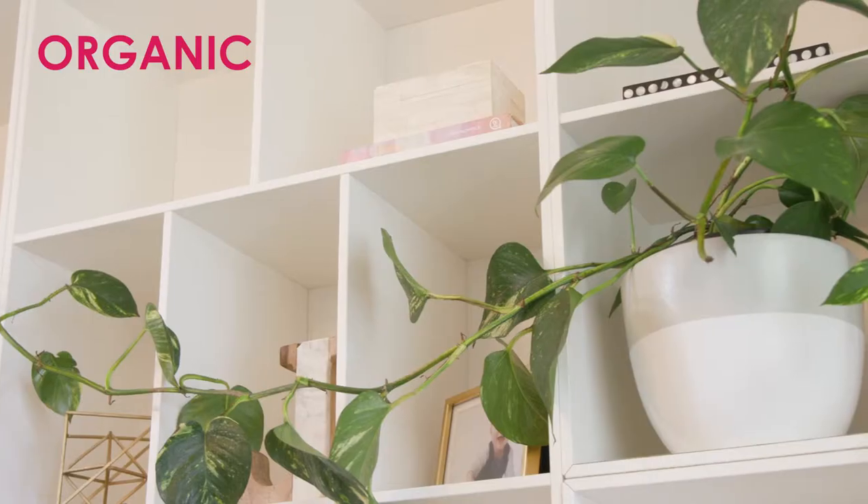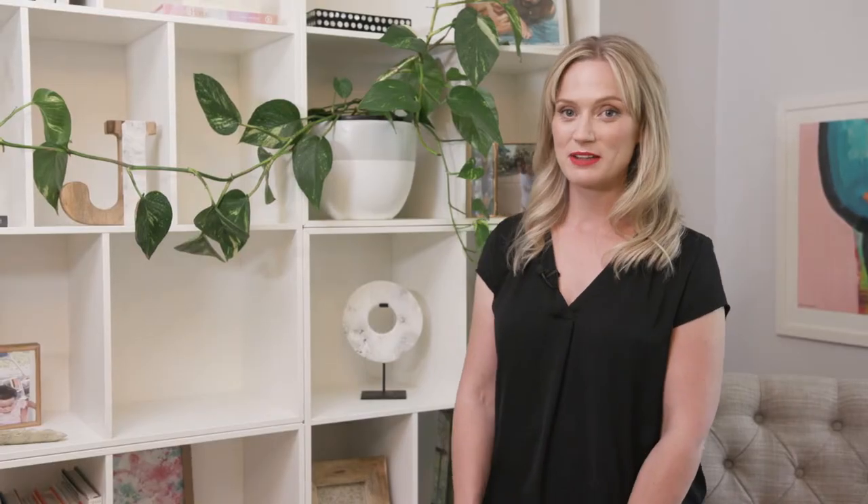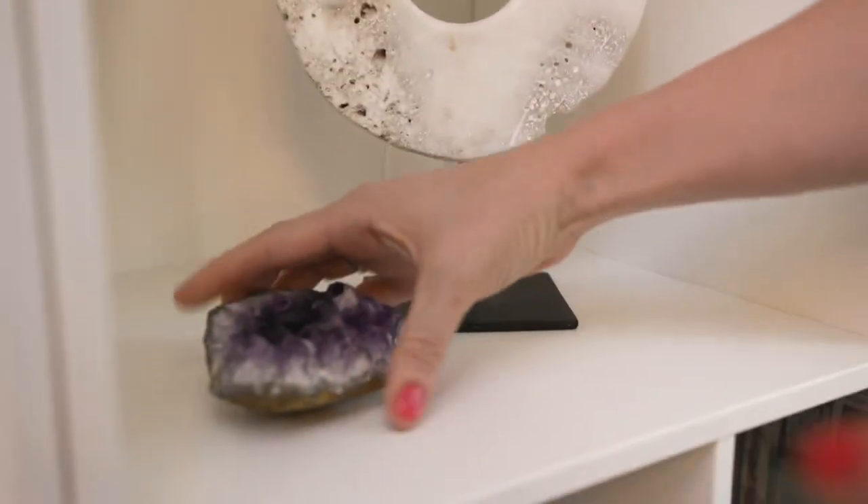Another great thing for styling is to use something organic. Who doesn't love something from nature? So that could mean something like this stone sculpture here, some timber perhaps, or I really love working with crystals whether that's raw ones or ones that have been shaped like this.